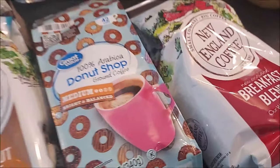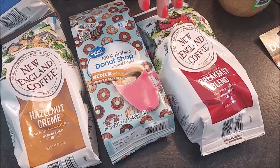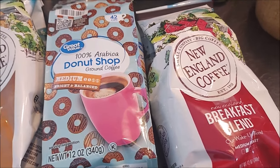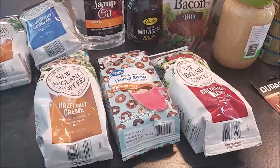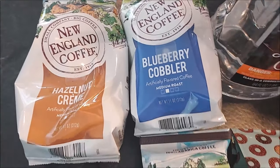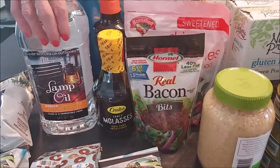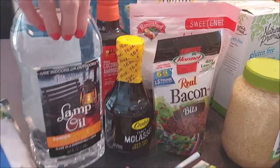We were low on coffee, and coffee just keeps going up in price. Normally when Shaw's has a sale on their New England coffee it's $3.99 a package, but now their sale price is $4.99. I wanted to stock up. Coffee is not a necessity, but it can add pleasure to your preps and keep your sanity. If you have other things like cigarettes or alcohol, you may want to make sure you have a stock of those as well.